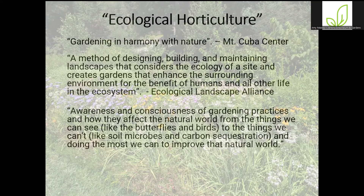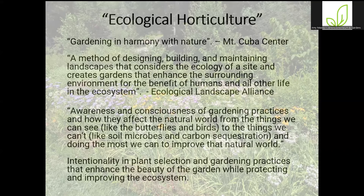Another definition says ecological horticulture is awareness and consciousness of gardening practices and how they affect the natural world — from the things we can see, like birds, bees, and butterflies, to the things we can't, like soil microbes and carbon sequestration, and then doing the most we can to improve that natural world. My definition is intentionality — intentionality in plant selection and gardening practices that enhance the beauty of the garden while protecting and improving the ecosystem. Common themes through all these definitions include benefiting humans and the beauty, but also thinking about all other life in the garden.